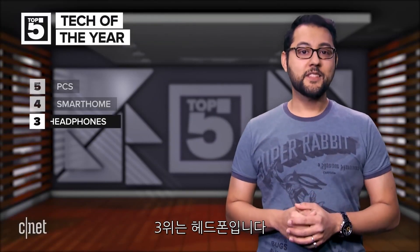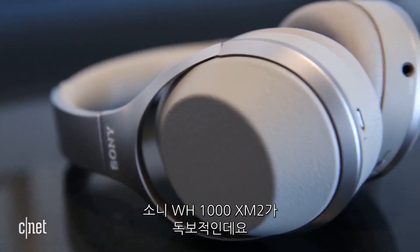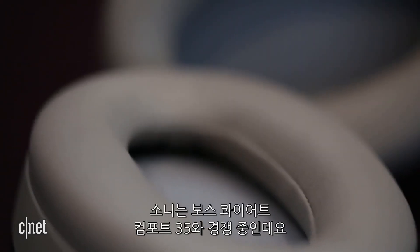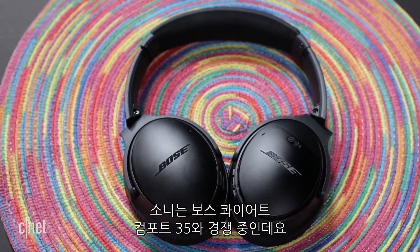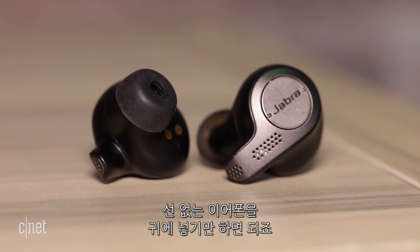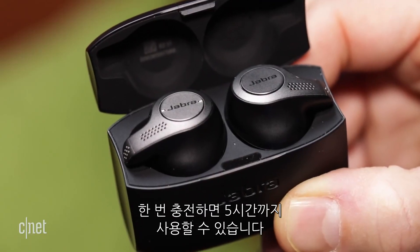Coming in at number 3 are headphones. The leader of the pack was the Sony WH-1000XM2. These headphones can handle atmospheric pressure optimizing, meaning it helps with airplane use. That Sony is currently battling with the Bose QuietComfort 35 II, which came in at number 2 for headphones this year. After that, it's time for earbuds with the Jabra Elite 65T — no wires, just two buds you shove in your head. The Elite 65T can survive around 5 hours on a single charge.